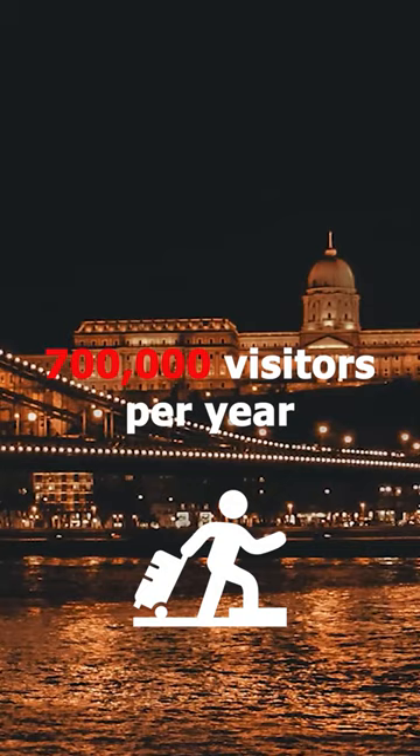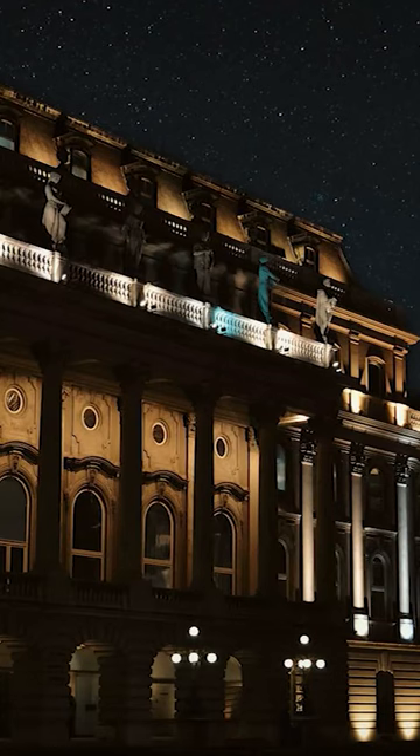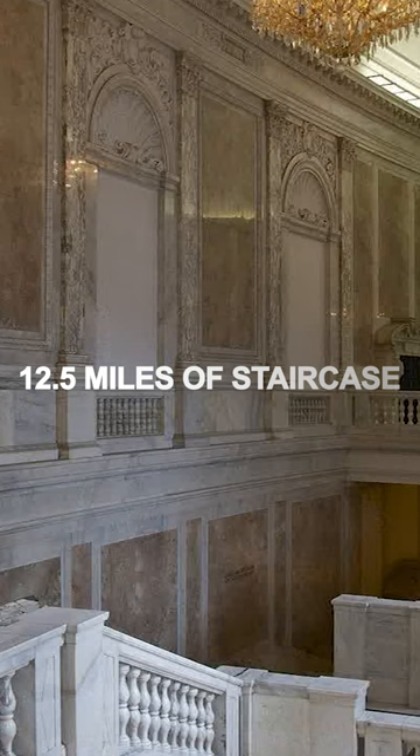The Parliament Building is the largest structure in Hungary and the third largest in the world. It is 18,000 square meters in size with 691 interior rooms, 10 courtyards, 88 statues of Hungary's rulers, and 12.5 miles of staircase.